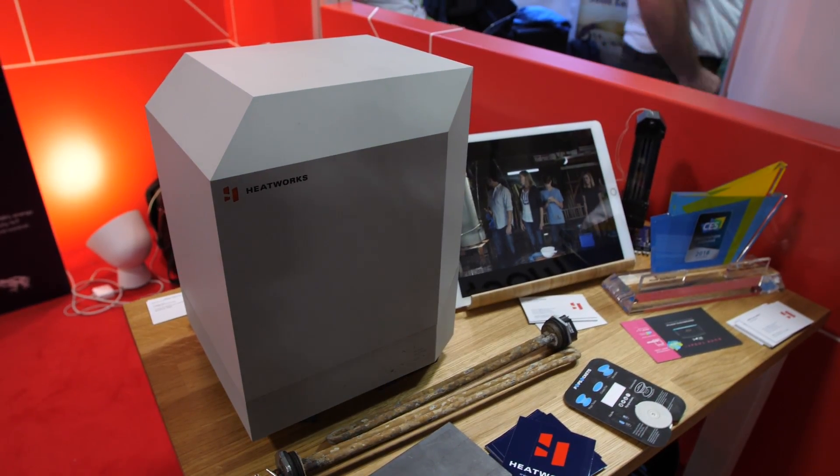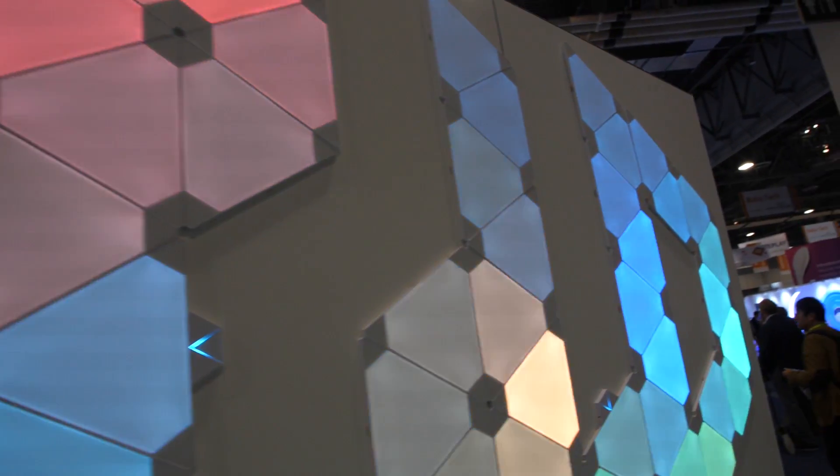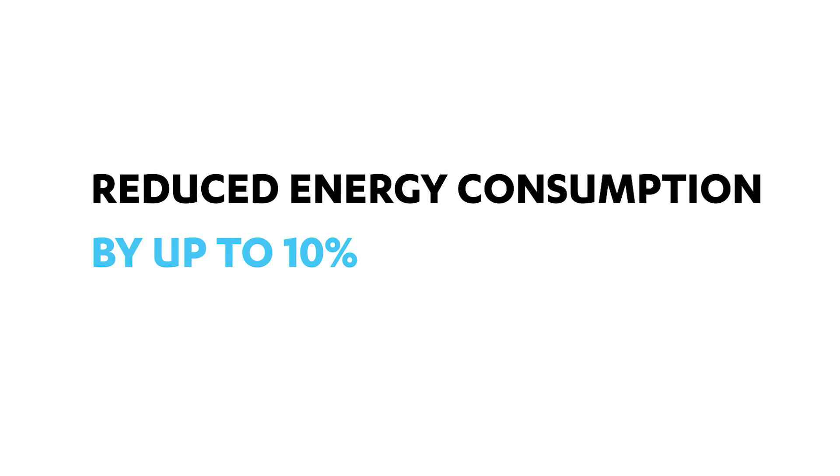Our devices have become smaller, smarter, and lighter, and emerging technologies such as the Internet of Things can help households reduce their energy consumption by up to 10%.